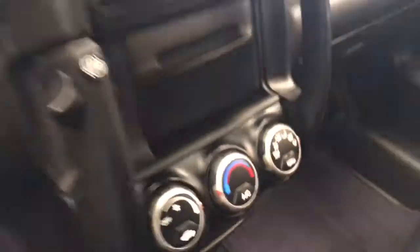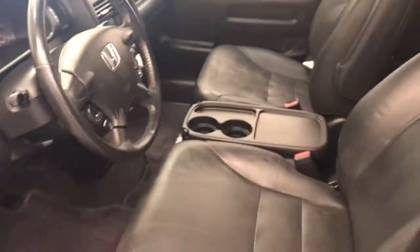Interior options include power windows, locks and mirrors, leather upholstery, sunroof, light controls, tilt and telescopic steering column, cruise control, CD AM FM radio, and climate control with AC and heated seats. Our interior color is black.